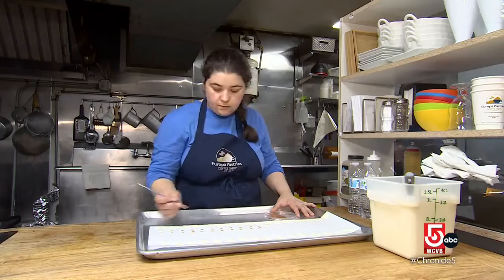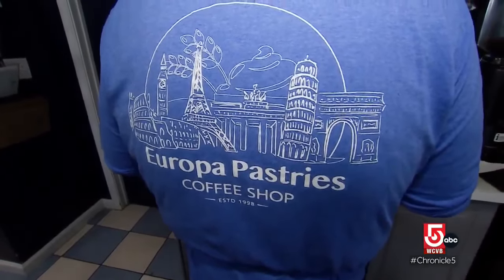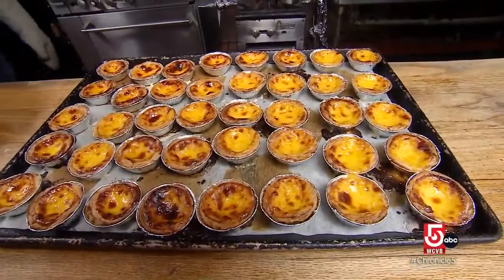Andrew Ferrara, his sister Erica Cudo, and her husband Kevin Cudo are the owners of Europa Pastries Coffee Shop in Fall River, where they sell dozens of pastel de nata each day. It's almost ingrained in Portuguese culture to have those on the table.